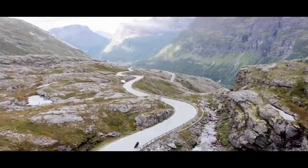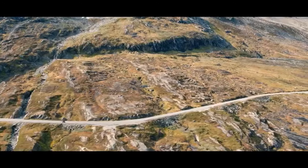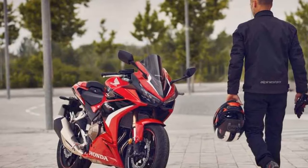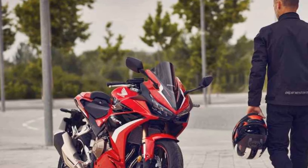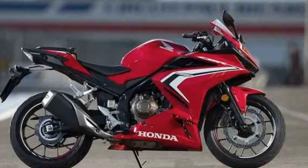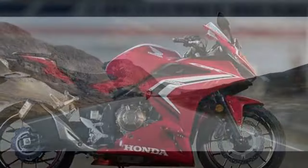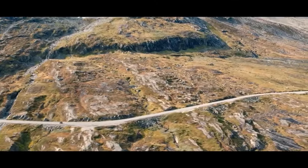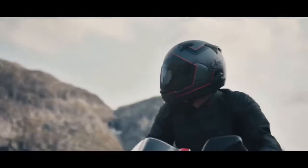Design and Aesthetics. The Honda CBR 500R boasts a striking design that blends the aesthetics of a true sport bike with a touch of sophistication. Its sharp lines, aggressive fairings, and dual headlights give it a sporty, edgy appearance. The full-fairing design not only enhances its visual appeal, but also provides excellent wind protection and aerodynamics, making it an ideal choice for both urban commuting and spirited rides on the open road.